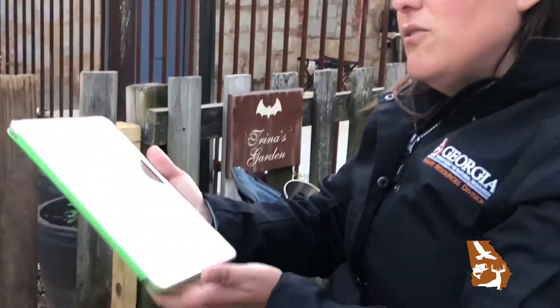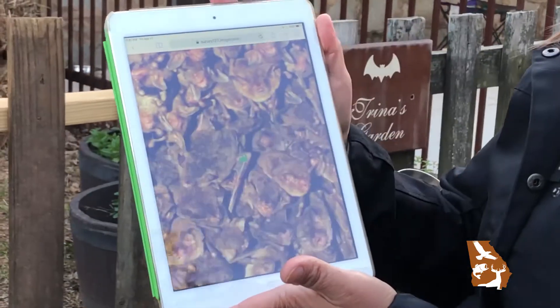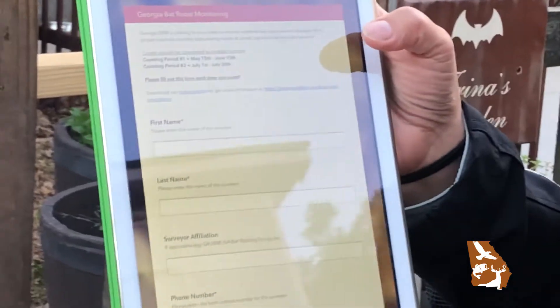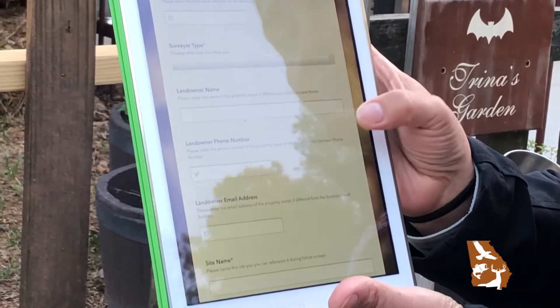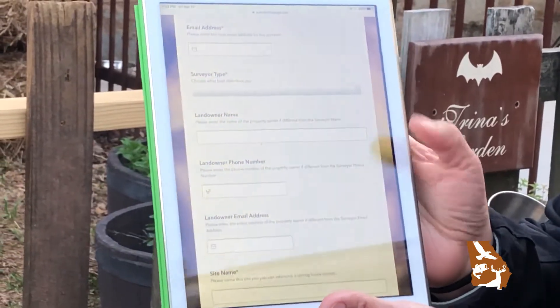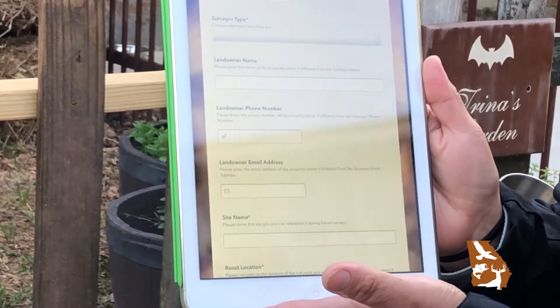If you don't want to use a smartphone or tablet, you don't have to — you can print out a data form and use that. But if you want to use a smartphone or tablet, you can open up this app and fill out all the information associated with your survey, again after you read the instructions so you know how to do it. Then you can wait for your bats, count them, and submit your data.